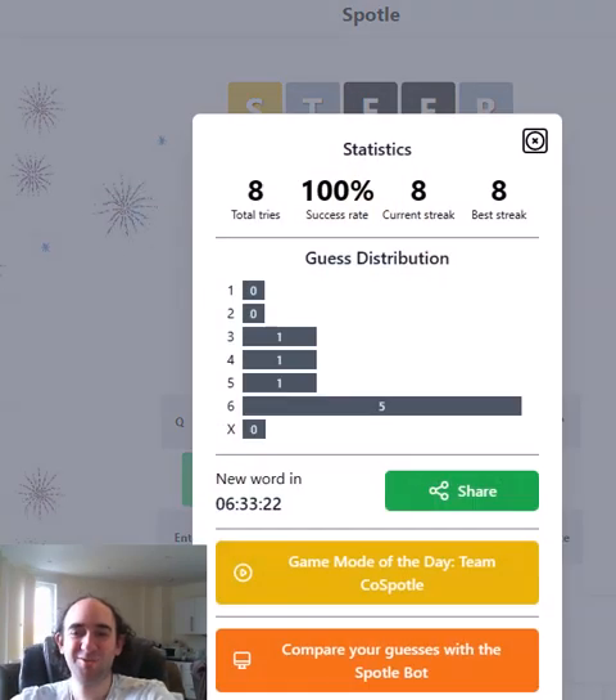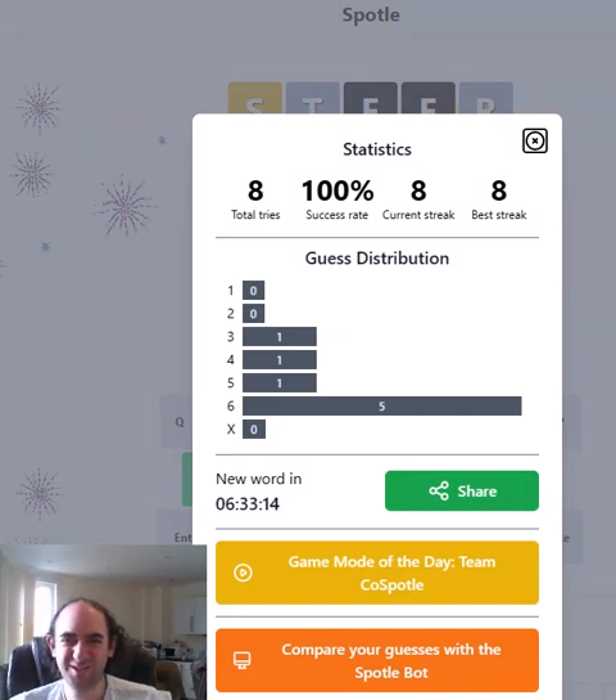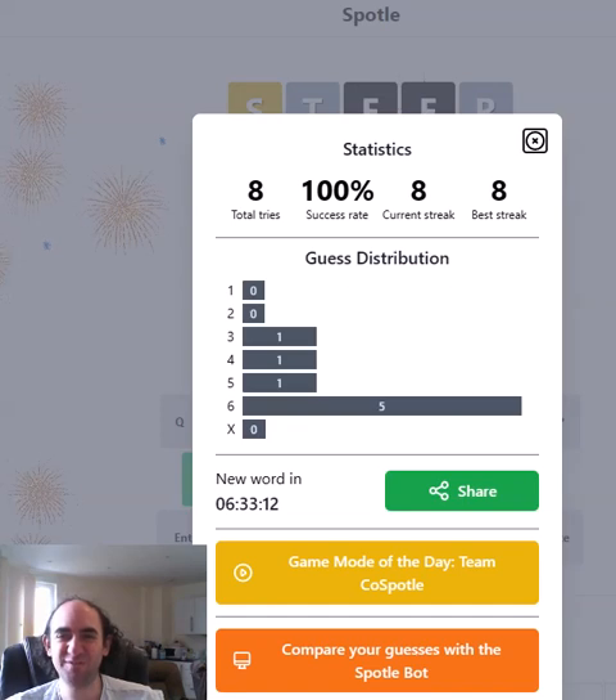And we got there on the last guess — very relieved about that. Look how many times I've got it on the sixth and final guess. Incredibly I've got a streak of eight; I don't think I've ever had a streak of eight before, or even before I lost all my stats. So very happy about that and very relieved. That's the Spottle puzzle — thank you for watching, bye for now.